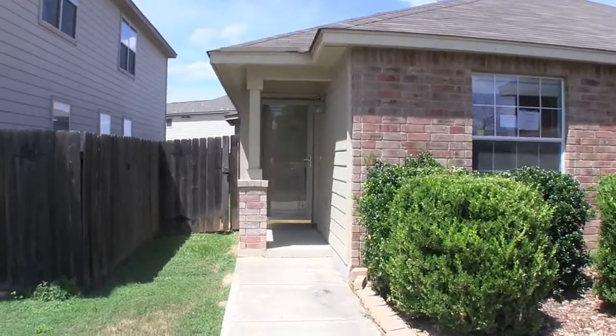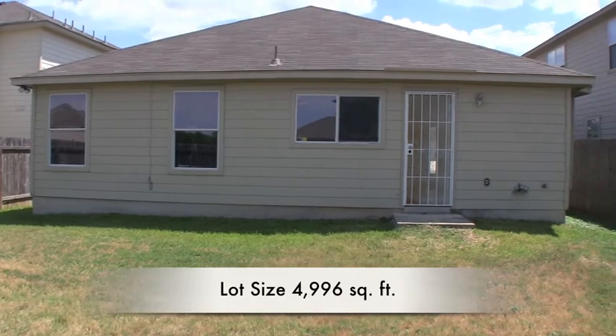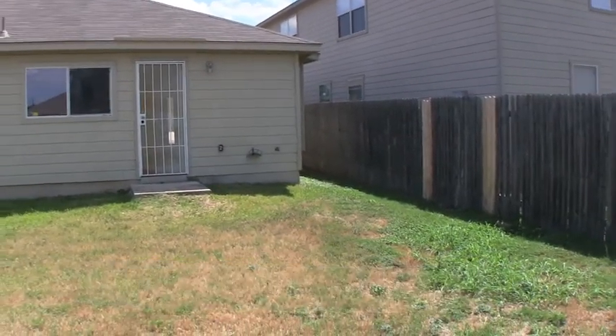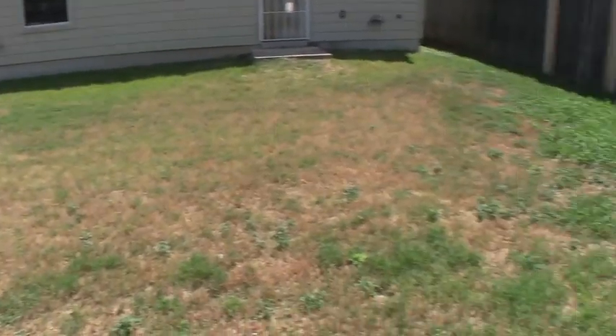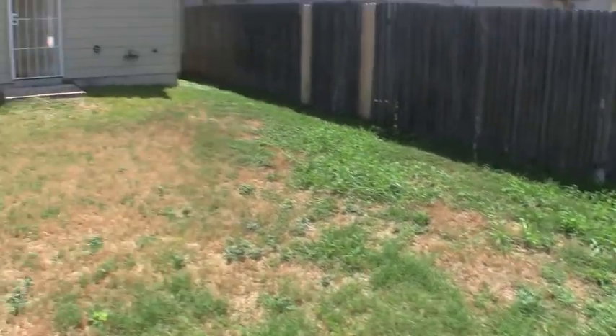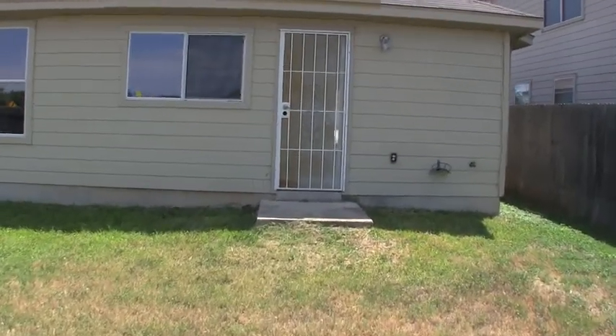Let me show you guys the backyard. This home sits on about a 4,900 square foot lot. As you can see, the back is hardy plank siding and it's in decent condition. There aren't any trees in the backyard, so you might want to plant some trees or put in a pool or something creative, but all in all the exterior is in great condition for being built in 2005.